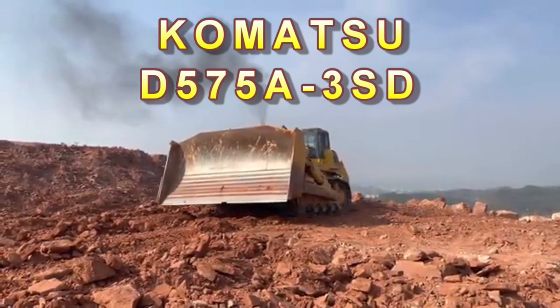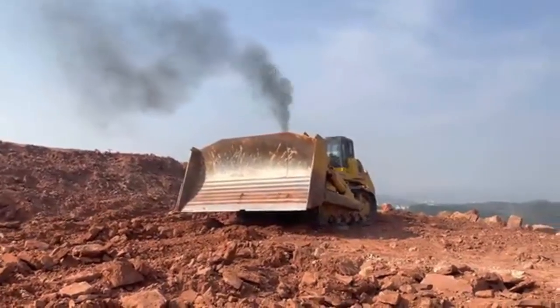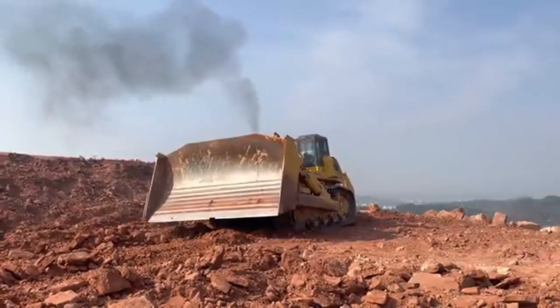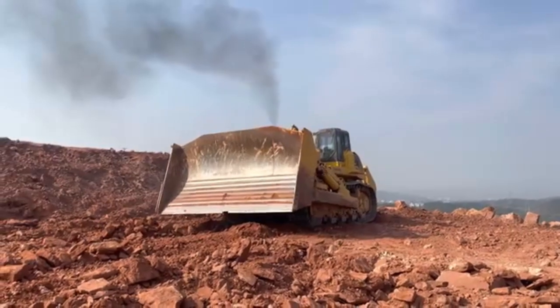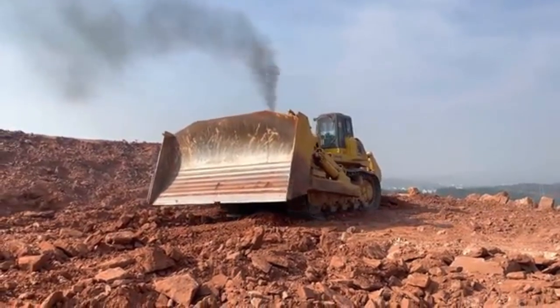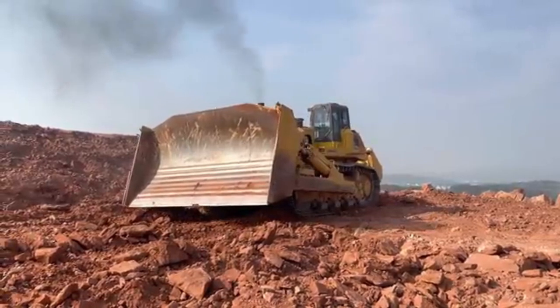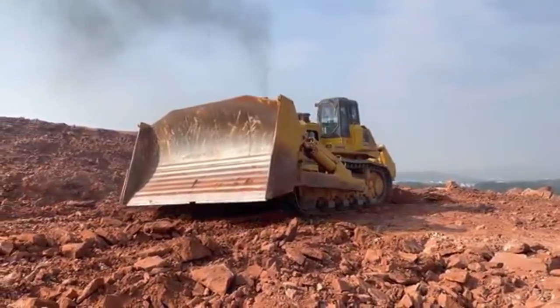Number 2: Komatsu D575A3SD. Length: 38.5 feet. Width: 24.3 feet. Height: 16 feet. Weight: 153 tons. Horsepower: 1,150. Manufacturer: Komatsu Limited. Country of origin: Japan.